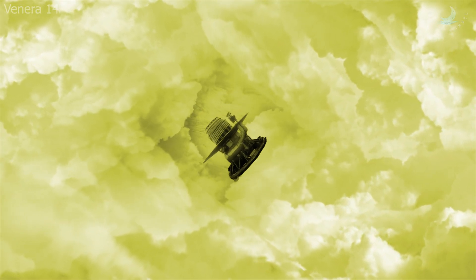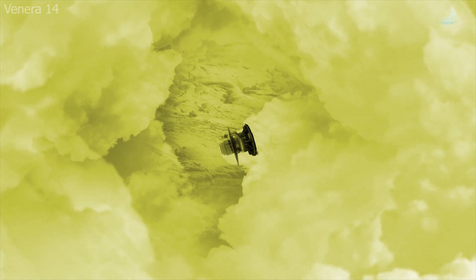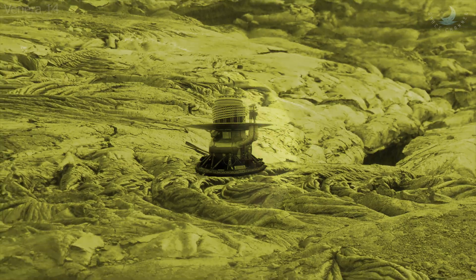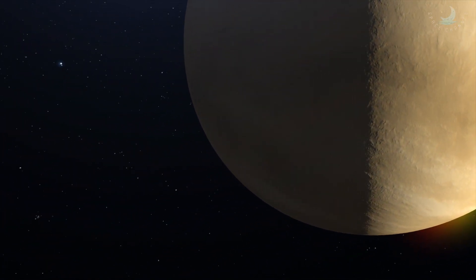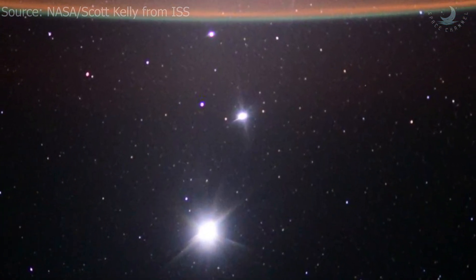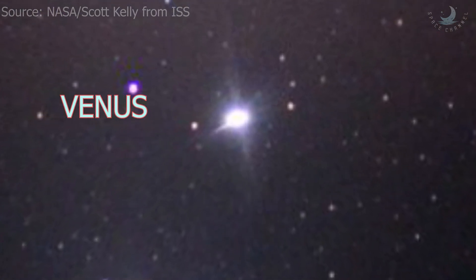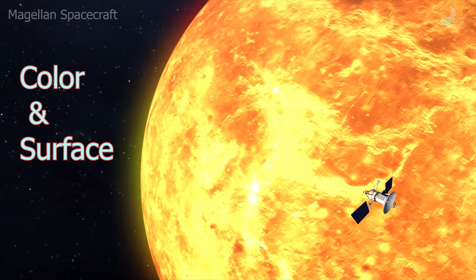However, further observations of Venus in the space age reveal a very hellish environment. This makes Venus a very difficult planet to observe from up close because spacecraft do not survive long on its surface. Venus is highly visible from Earth due to its reflective clouds, and in the sky Venus appears as a brilliant white object — one of the brightest natural things in the night sky.